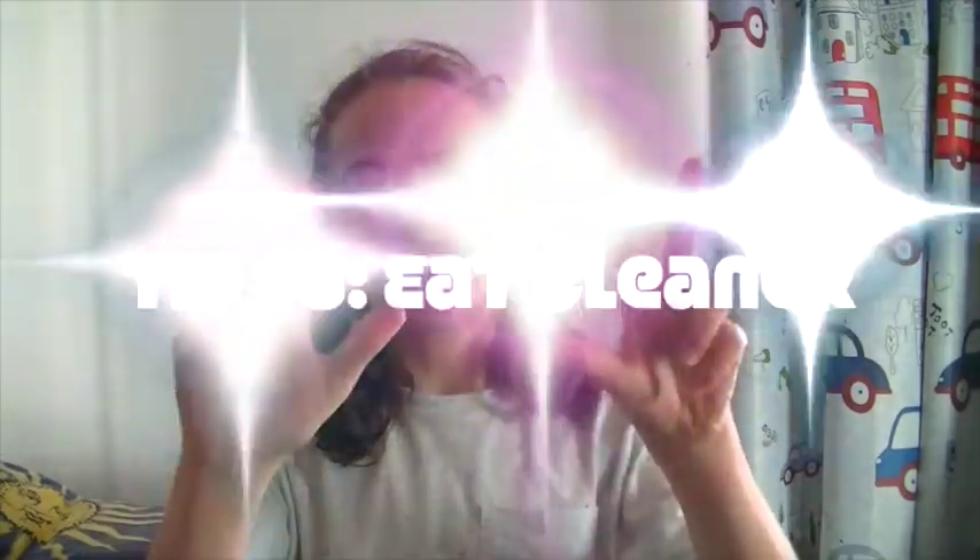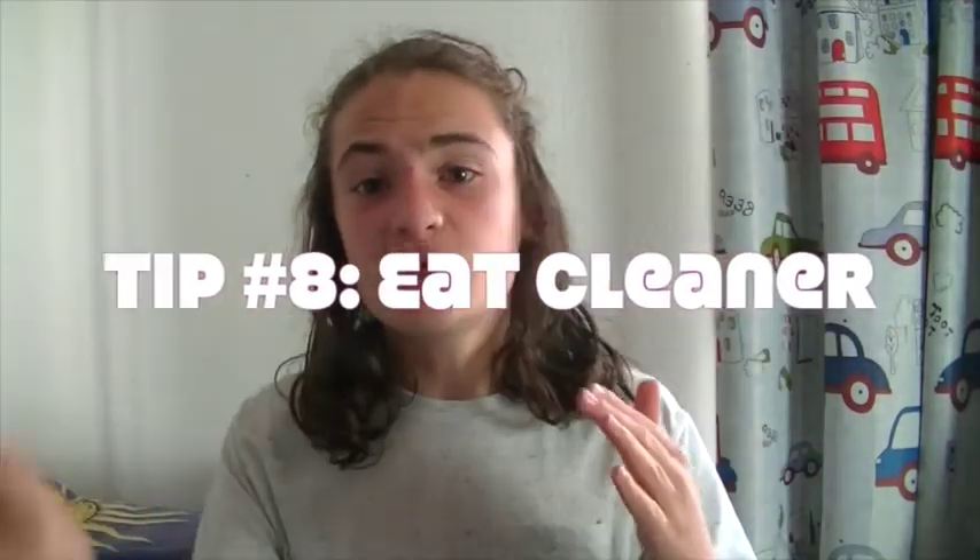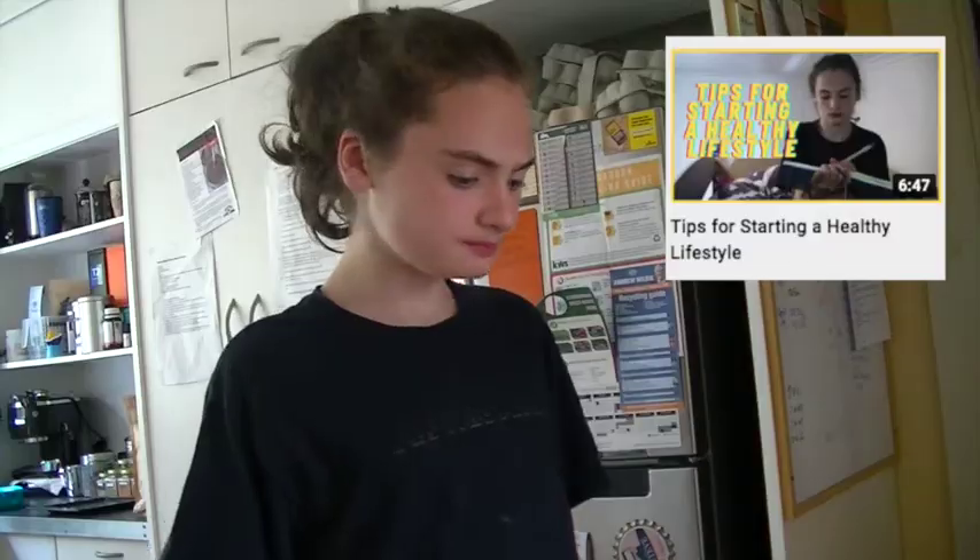Tip number eight is to eat cleaner. Be sure to eat lots of fresh fruit and vegetables, and stay away from greasy, fatty foods. It's okay to treat yourself — just don't have it all the time. Make sure you're eating lots of good fresh produce.